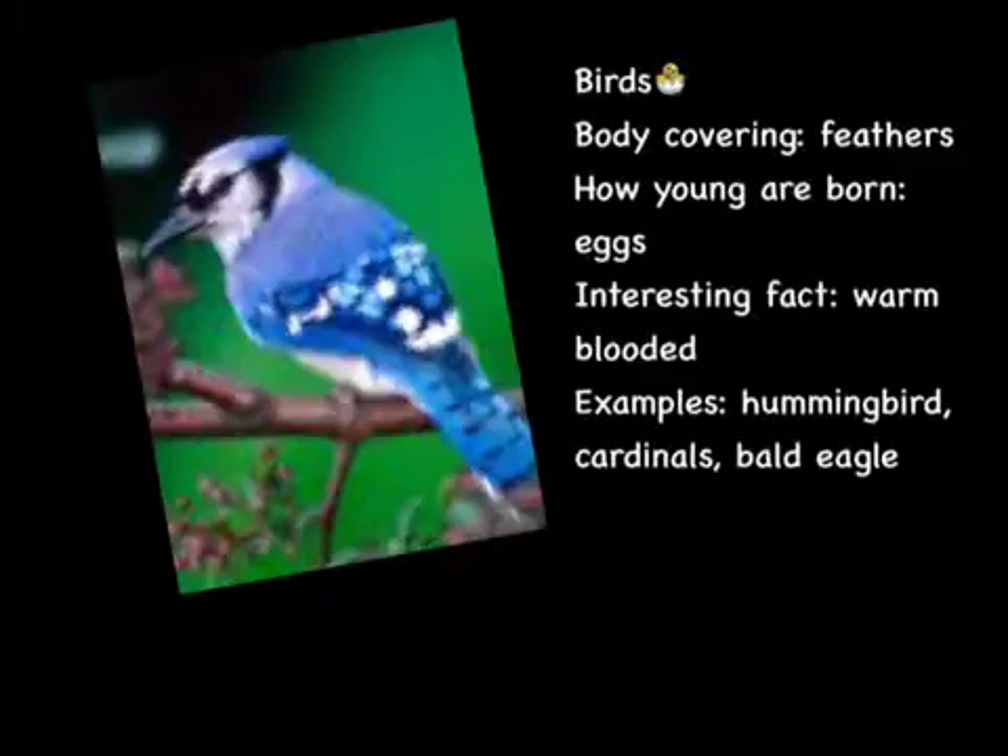Birds. Body covering: feathers. How young are born: by eggs. Interesting fact: they're warm-blooded. Examples are a hummingbird, cardinals, and our famous national bird, the bald eagle.